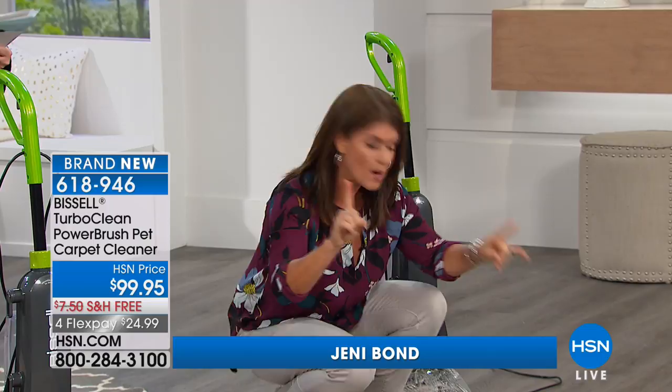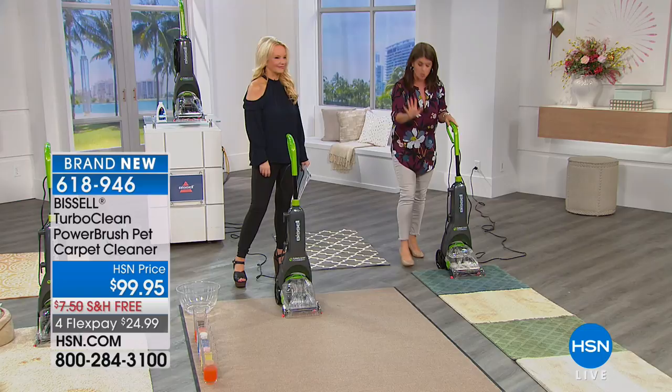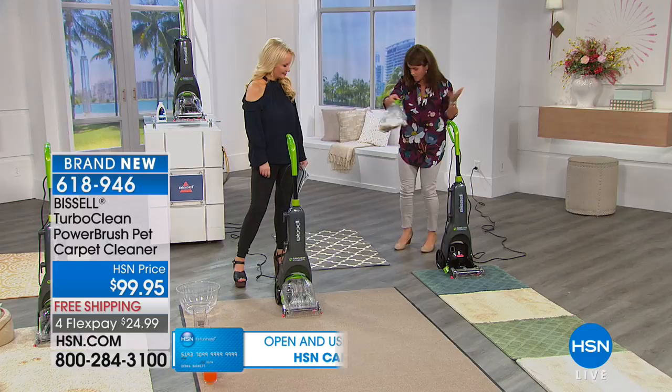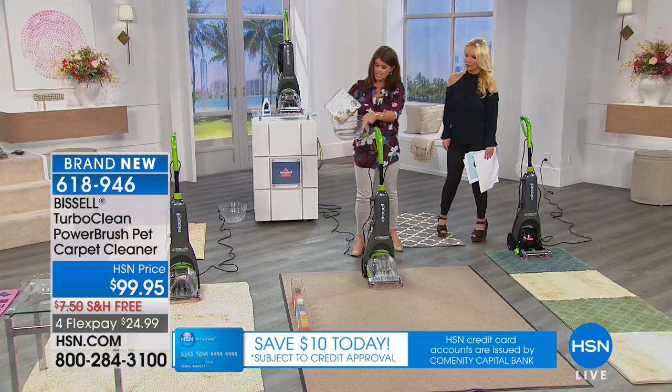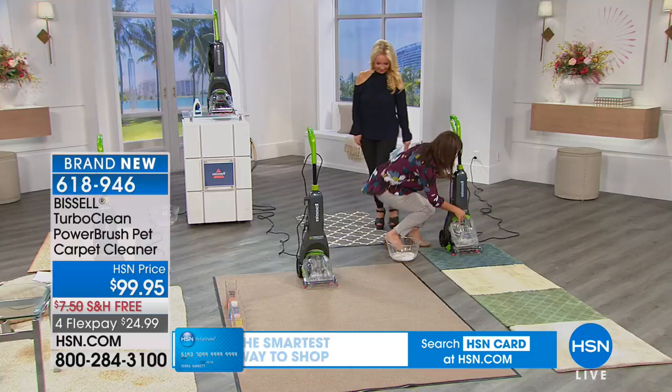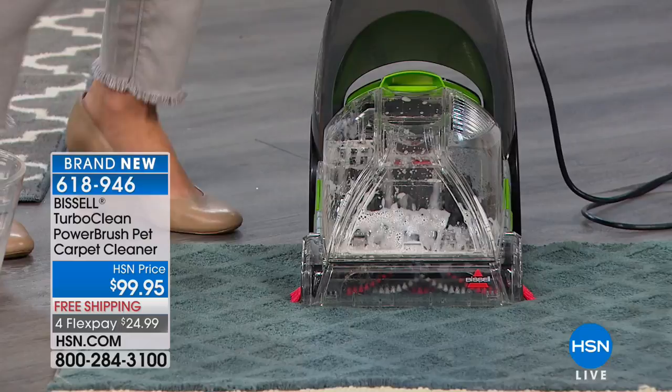What I love is this two-tank system — so easy to use, and again, it's only 12 pounds. This is going to be your dirty water tank — you just open it right here, no extra buttons needed. You take this off and take it right to the sink or to the trash. Then on the back, you fill it and see how lightweight it is. This is the easiest of the deep cleaners Bissell has ever made to use.